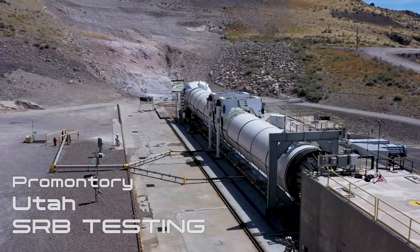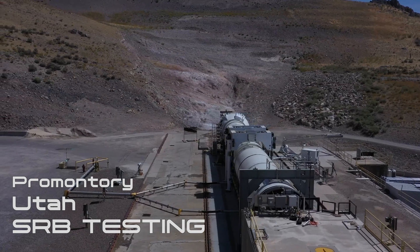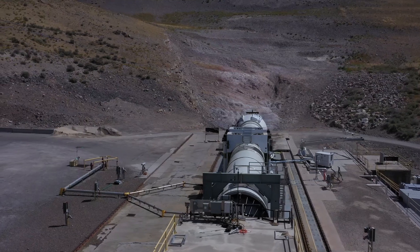T-minus ten, nine, eight, seven, six, five, four, three, two, one, fire!